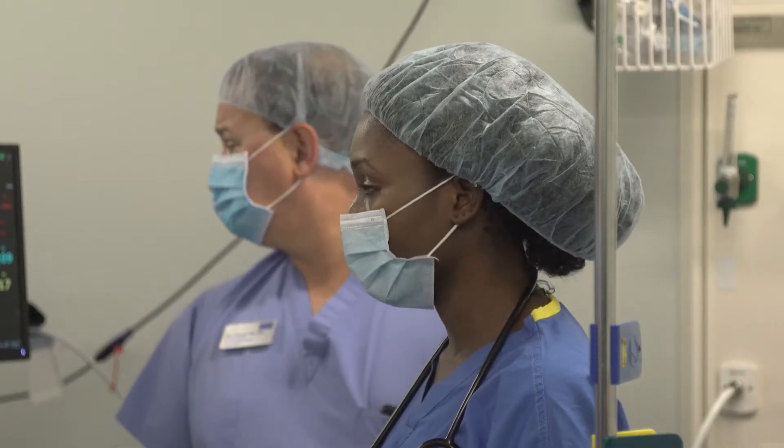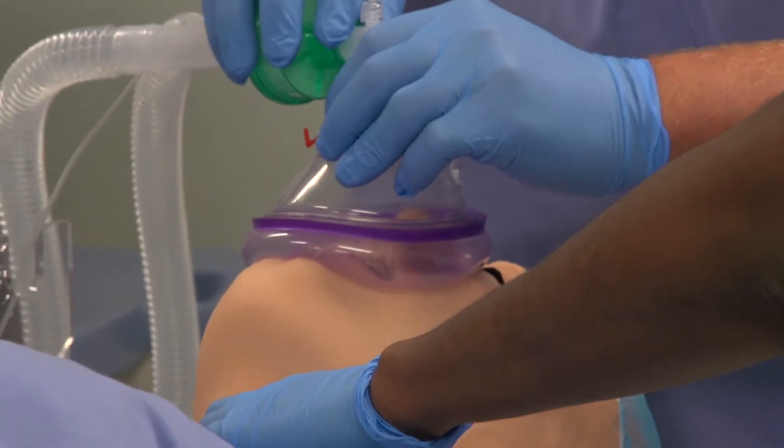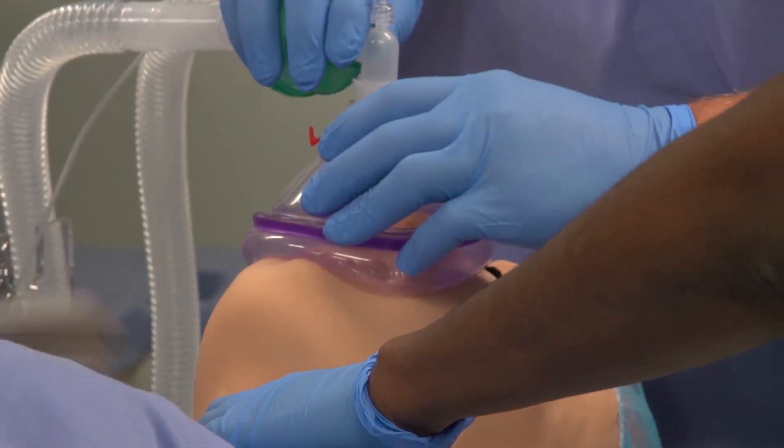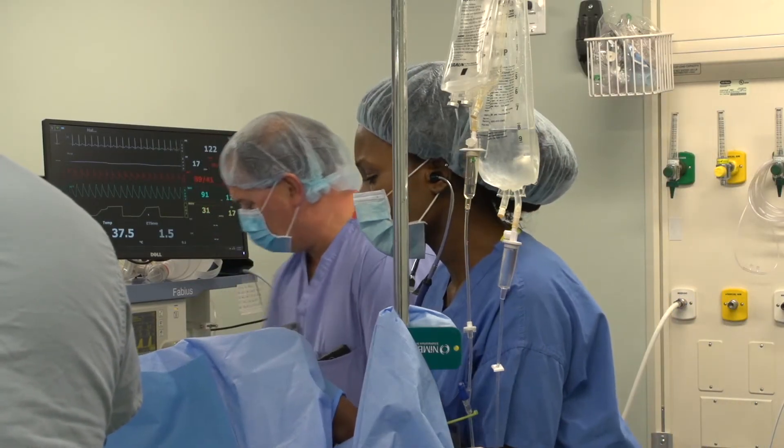She just had an allergic reaction, so we've got to send some labs and find out what the cause was. What's really important is that students are able to practice real clinical situations before they ever put their hands on live patients.